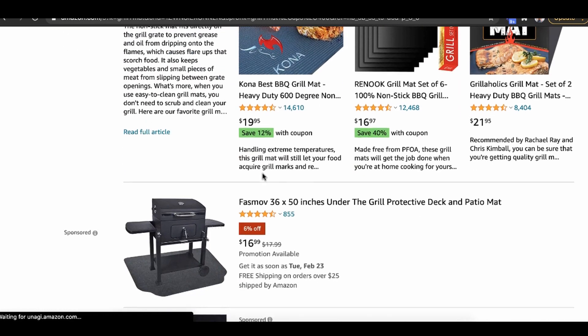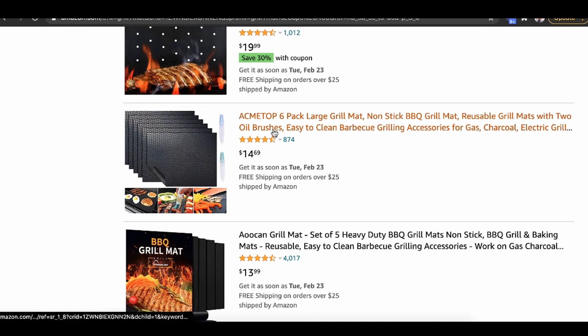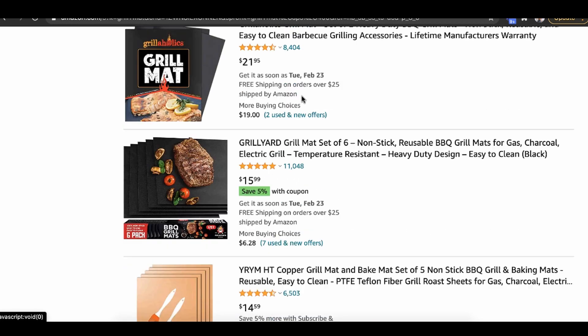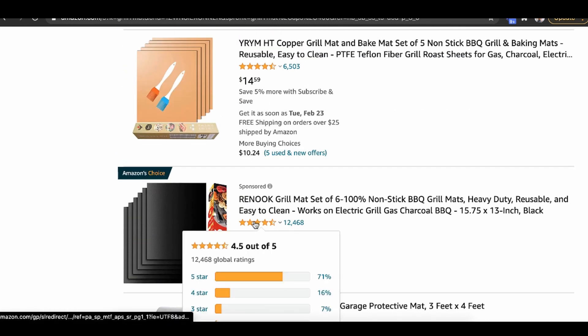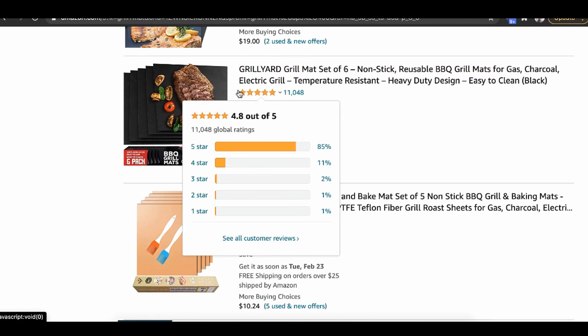What does seeing a bunch of other people doing this actually tell me? It shows me that a lot of people are making money with this. Even scrolling all the way down to the last listings on Amazon, there are products with 11,000 reviews. That just means a lot of people are actually making money with this product. Now let's talk about the second step.